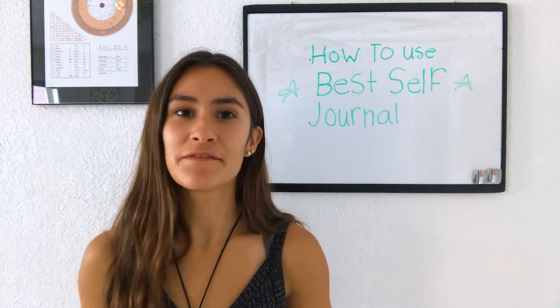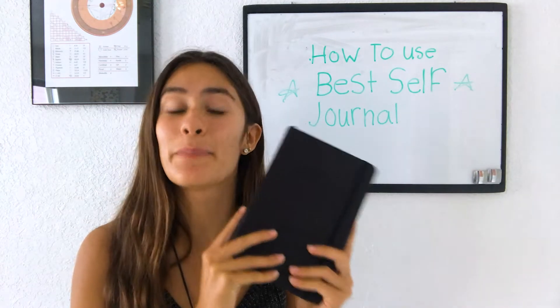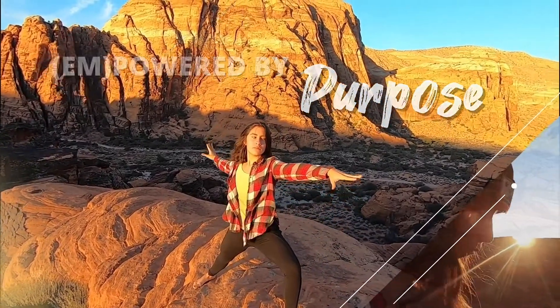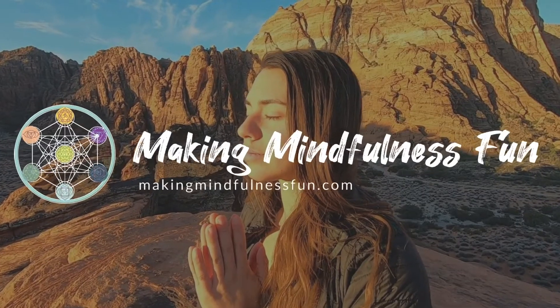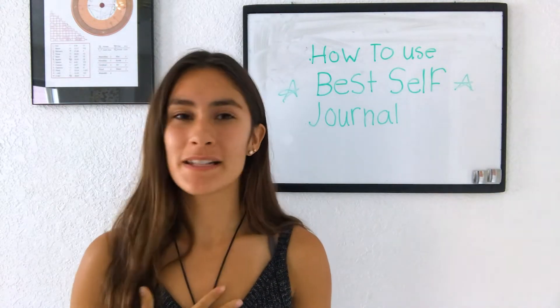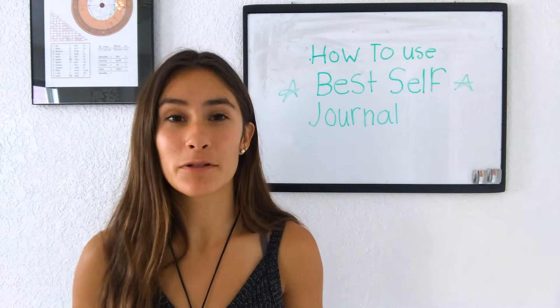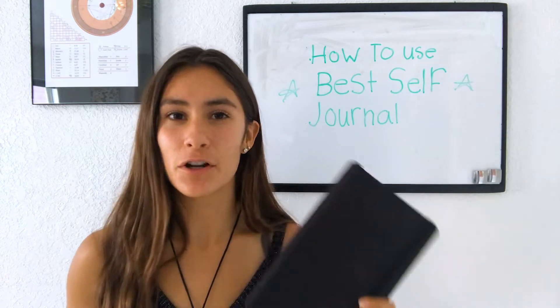Hello and welcome to Making Mindfulness Fun. Today I am sharing how to set up your planner, this time using the Best Self Journal. I'm Isabelle, the co-founder of Making Mindfulness Fun, and I'm a Mindfulness and Enneagram coach. Today I wanted to share with you how I set up my planner using the Best Self Journal.